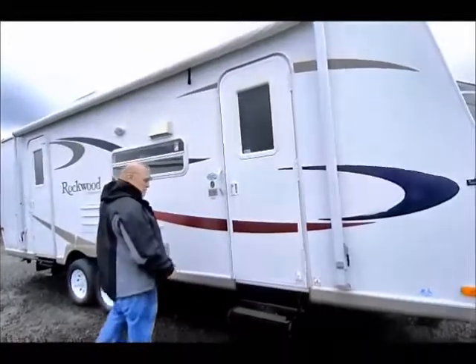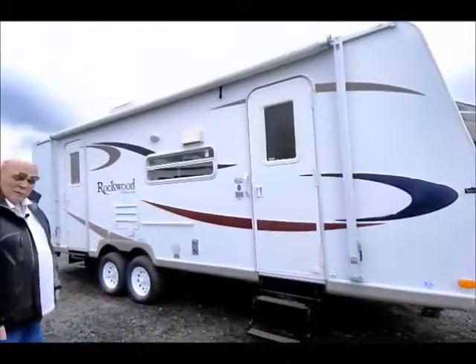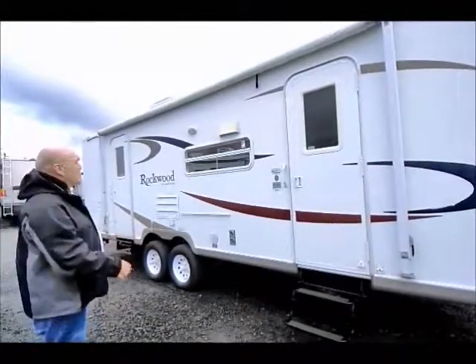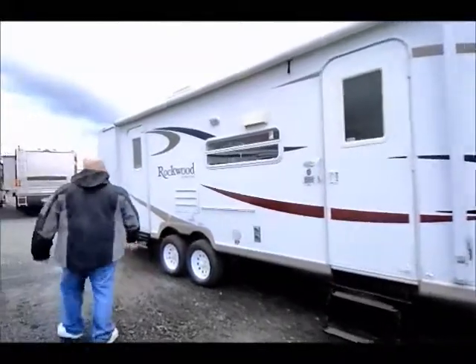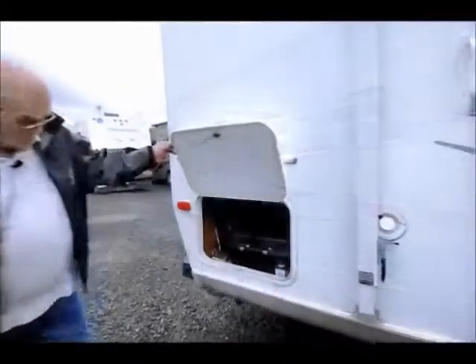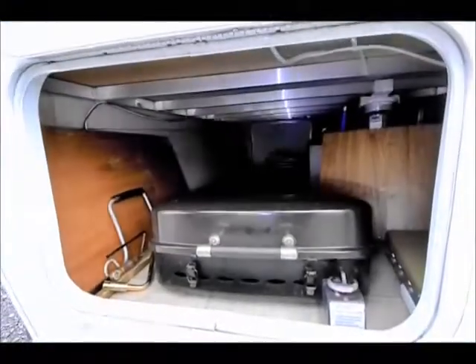This is a 2006, it's very, very clean. If I remember right, this unit came in with a full cover, so when you buy it you get a cover for it. It has very good tires. This is a barbecue — I wanted to show you this because it's nice to have an outside barbecue.